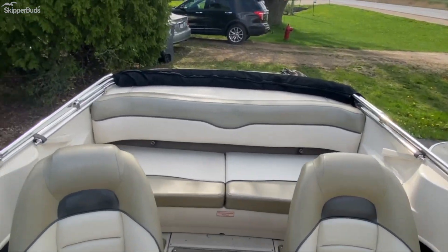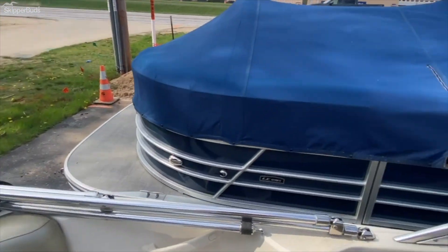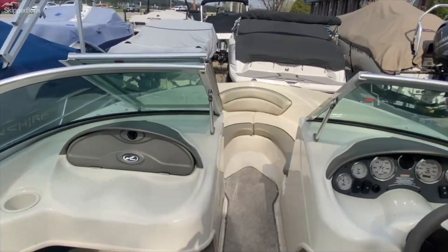And that is it for the interior of the 2005 Sea Ray 180 Sport. Again, this boat is available at Skipper Buds of Madison.